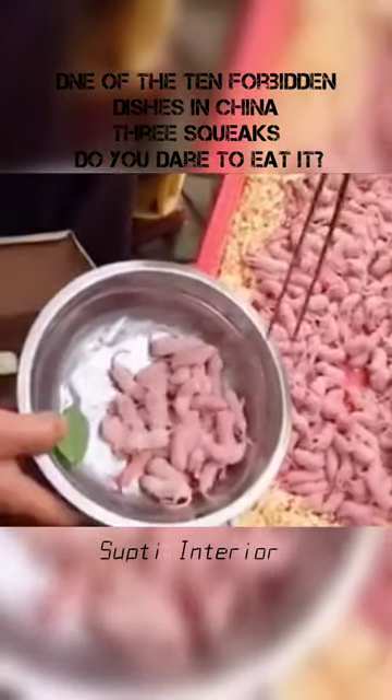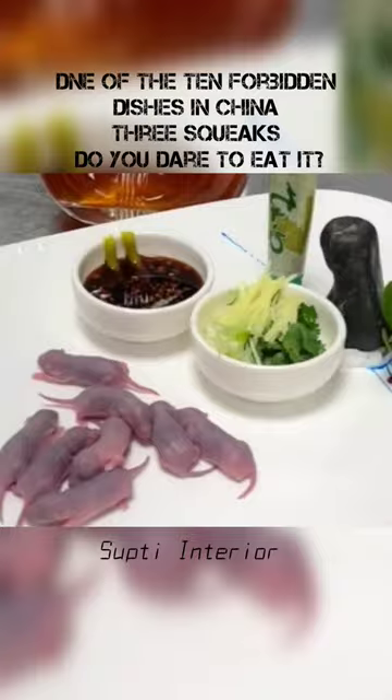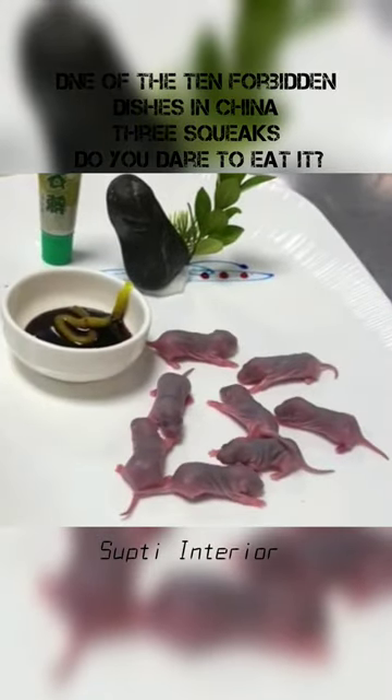This bunch of lively little mice jumping around — can you imagine the next moment they will be on people's dinner tables? This is one of the top ten scariest dishes in China, called three squeaks.